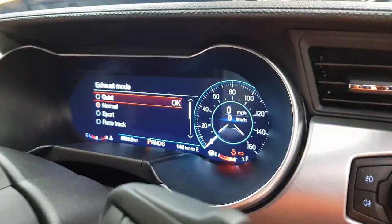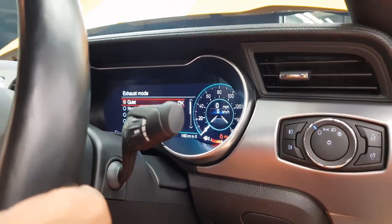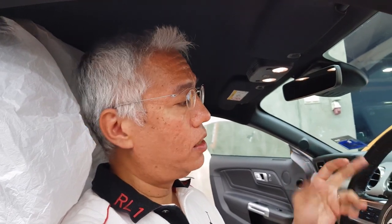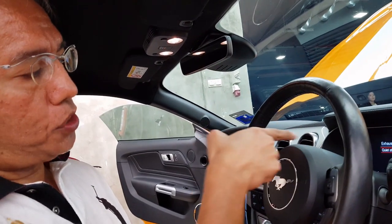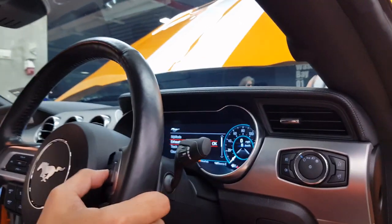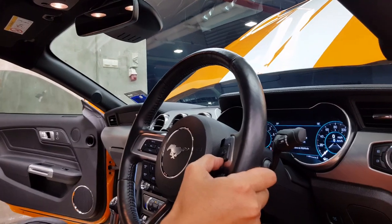You can actually change it to quiet mode. On the previous models they didn't have this, so a lot of times owners were complaining — like during the night or when coming through the neighborhood, it's pretty loud just as a muscle car. Now they've actually put a quiet mode, and there's also an option for a quiet start in the morning.